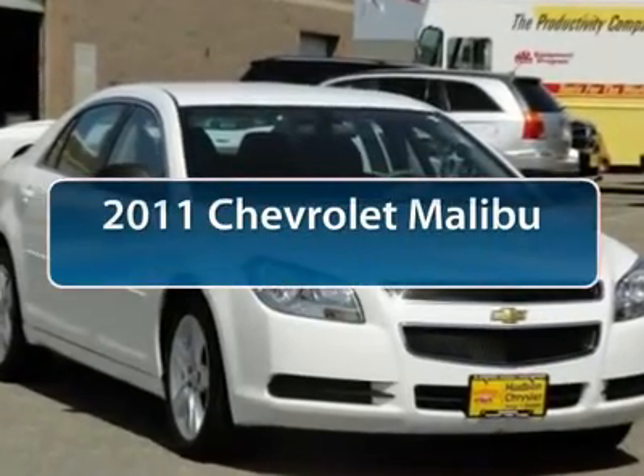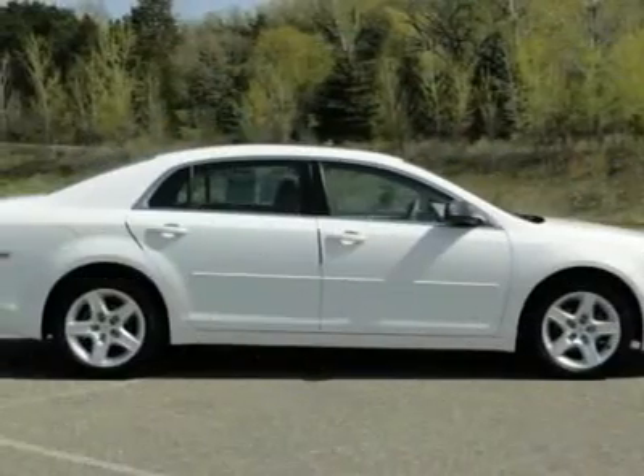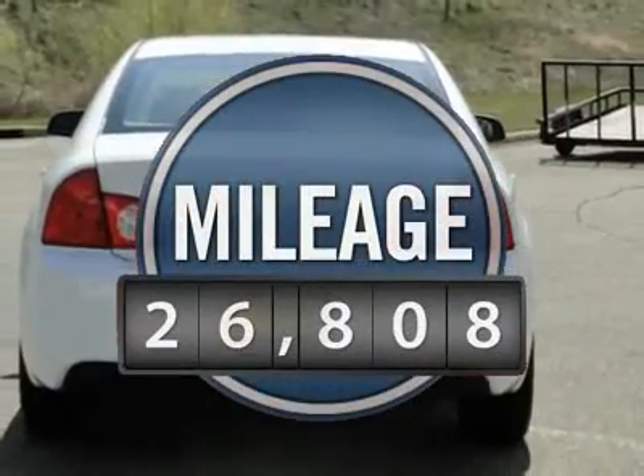The 2011 Chevy Malibu — a combination of performance and fuel economy. The Malibu is a great commuting car and is priced below $20,000. This vehicle has less than 30,000 miles.